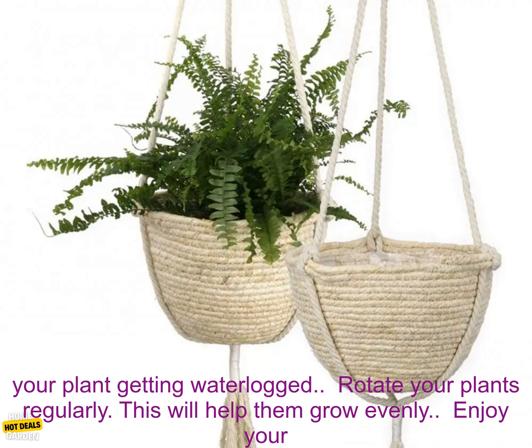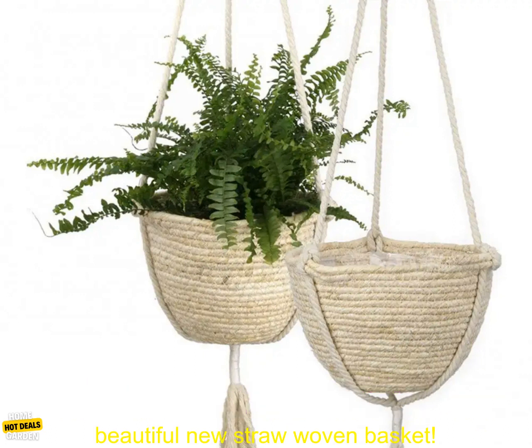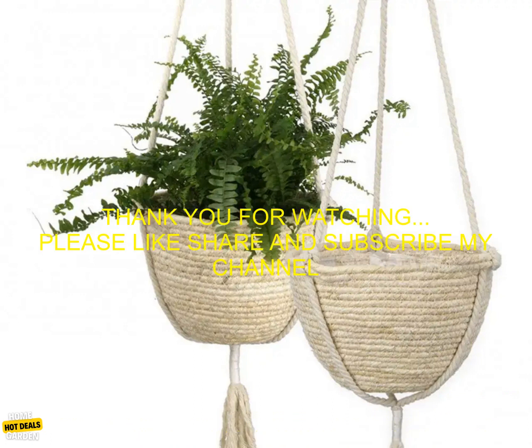Water your plants regularly. The basket has a drainage hole, so you don't have to worry about your plant getting waterlogged. Rotate your plants regularly — this will help them grow evenly. Enjoy your beautiful new straw woven basket.